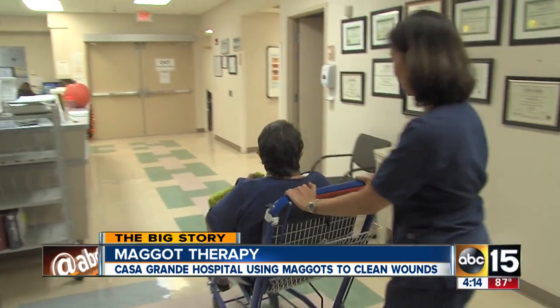In Casa Grande, I'm Steve Koo, ABC 15 News. Doctors tell us most insurance companies will cover larvae therapy, where surgery and other procedures can cost a lot of money. Medical maggot treatment is much cheaper — only about $100.